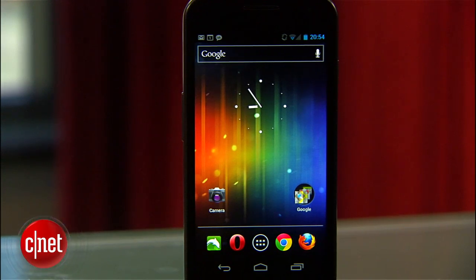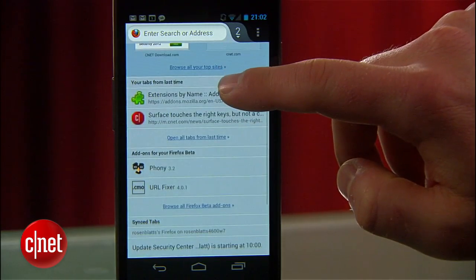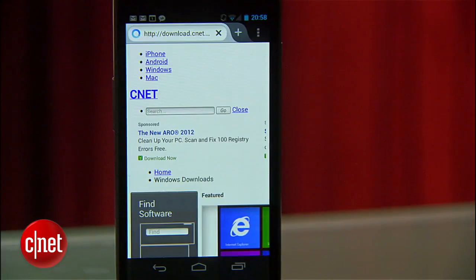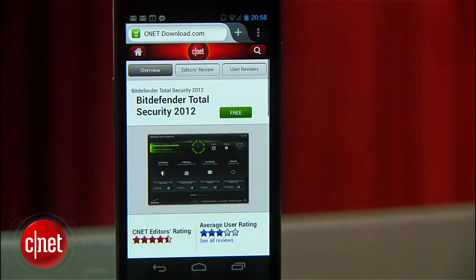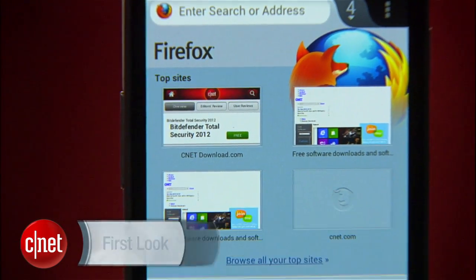If you're a Firefox fan and an Android addict, you're going to love this update to Firefox for Android. And if you've moved away from Firefox for Android, you're really going to want to check this one out. Hi, I'm Seth Rosenblatt for CNET, and today we're looking at Mozilla's major update to Firefox for Android.